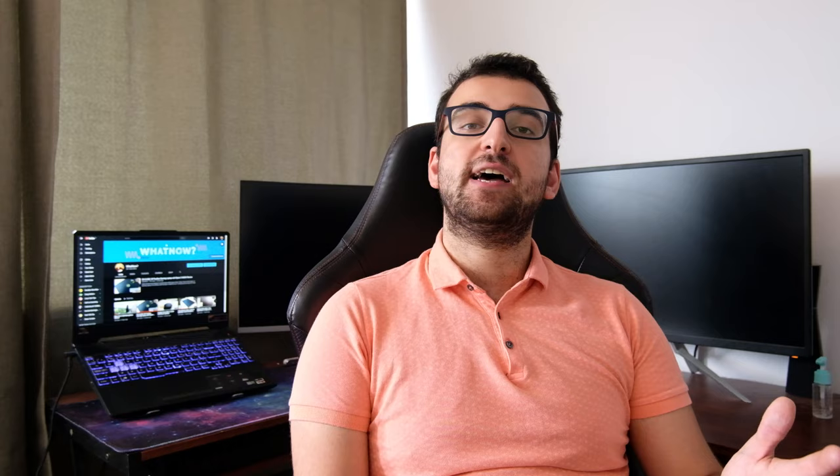Before we start benchmarking, let me tell you how I test these laptops. Every time I get a new laptop, I basically stop using my Dell, which is my daily driver, and switch to the new laptop. This way, I can see all its strengths and weaknesses better.